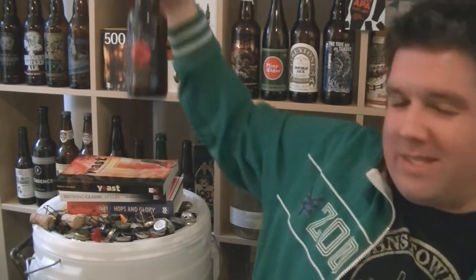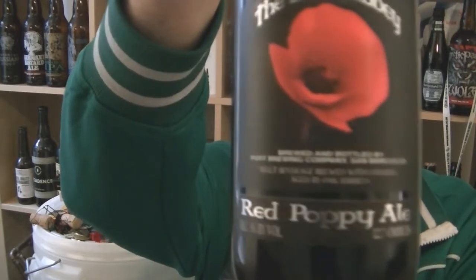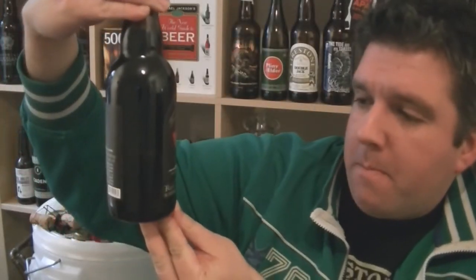I remember Mark reviewing this beer, and he always used to have a flower in the empty bottle of this on his table when he was reviewing. And it is a bottle of the Lost Abbey's Red Poppy Ale from San Marcos, California, 5% ABV. It says on the bottle: malt beverage brewed with cherries, aged in oak barrels.